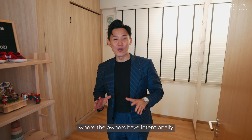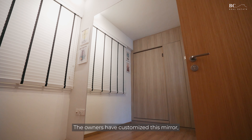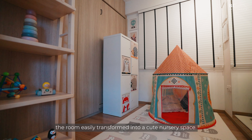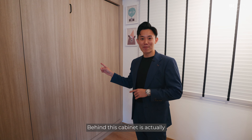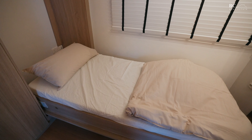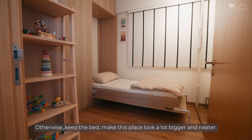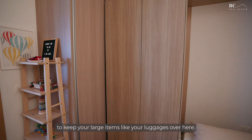Here we are at the spacious common bedroom, where the owners have intentionally kept this as a versatile space to transform with their lifestyle needs. They've customised a mirror that brings in more light, creates space, and doubles as their personal yoga studio. As their family expanded with a newborn, the room easily transformed into a cute nursery. Behind the cabinet is actually a hidden Murphy bed flush in the wall — if you're not using this as a child's room, you can easily convert it into a guest room or helper's room. The owners have also built-in additional storage across the length of the room to keep large items like luggage.